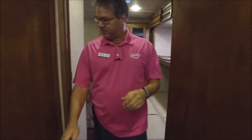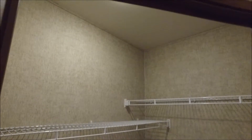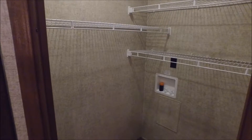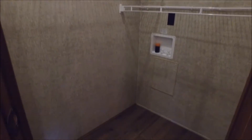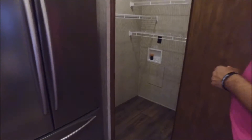Right outside the bunk room, we have extra large storage — just about as big of indoor storage as you can get. You have the washer-dryer connections, and even if you put a stackable washer-dryer in there, you've still got a ton of space for pantry or closet or however you want to use it. Just a lot of extra storage.